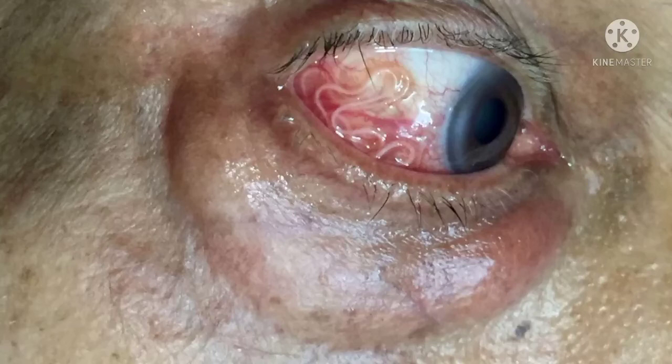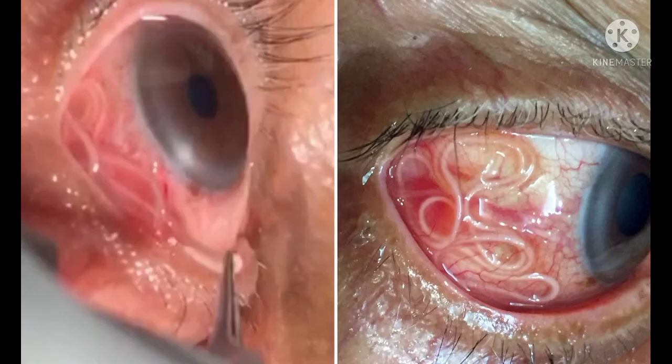Hello viewers, welcome back to my channel. Today's video is going to be on the topic of a 20 cm long worm in the human eye, first ever recorded.